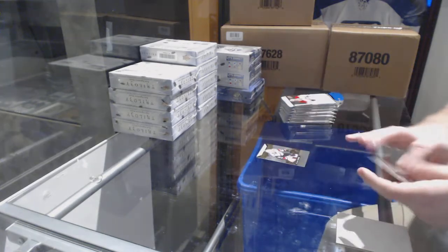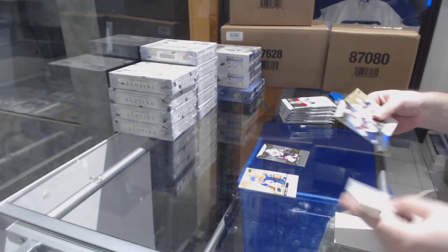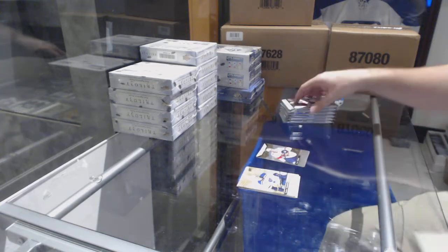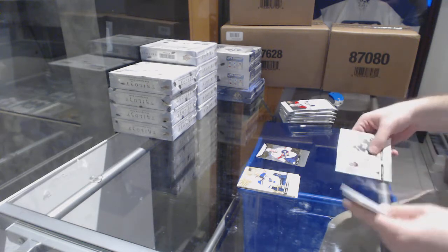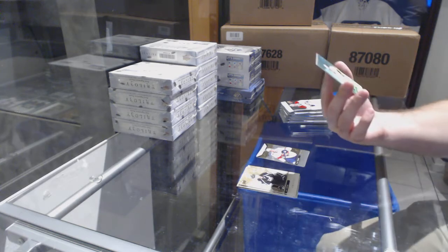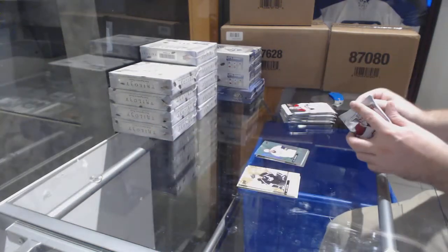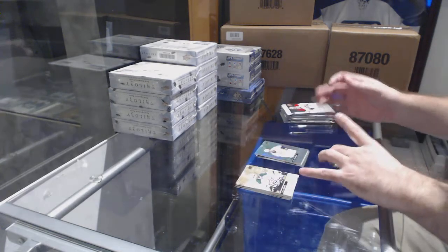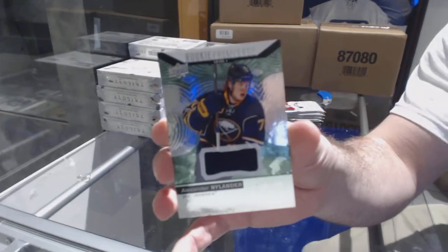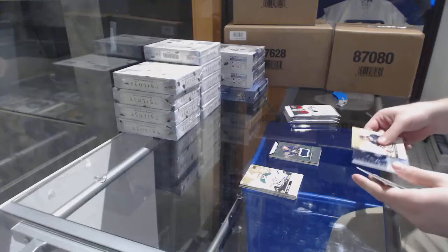Christian Fisher for the Coyotes, Rookie Premieres to $9.99. Owen Tippett Rookie Premieres to $9.99 for the Florida Panthers. We've got a jersey to $4.33 of Ryan Johansson for the Nashville Predators. A Rookie Premieres jersey to $3.99 for the Buffalo Sabres — Alex Nylander. That's a good one.